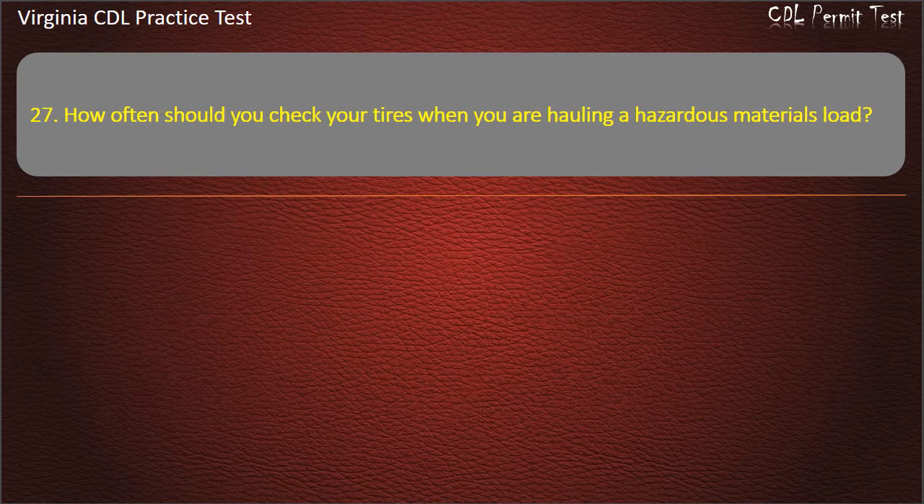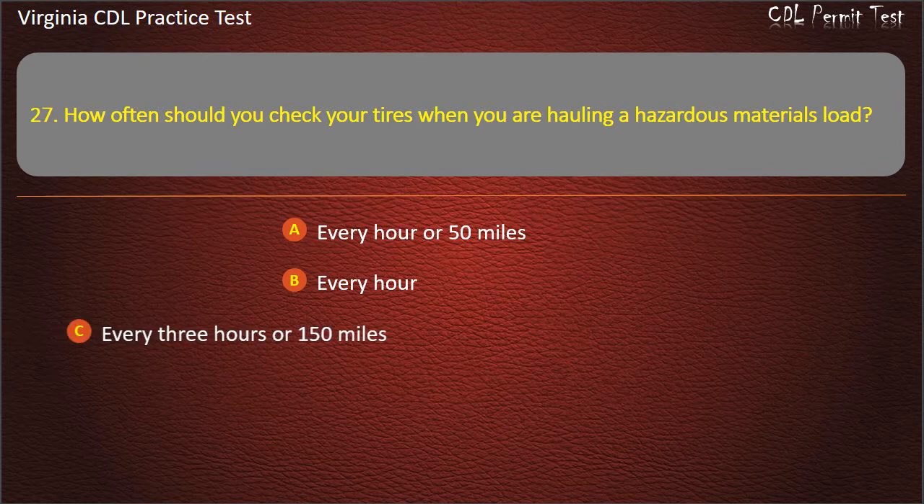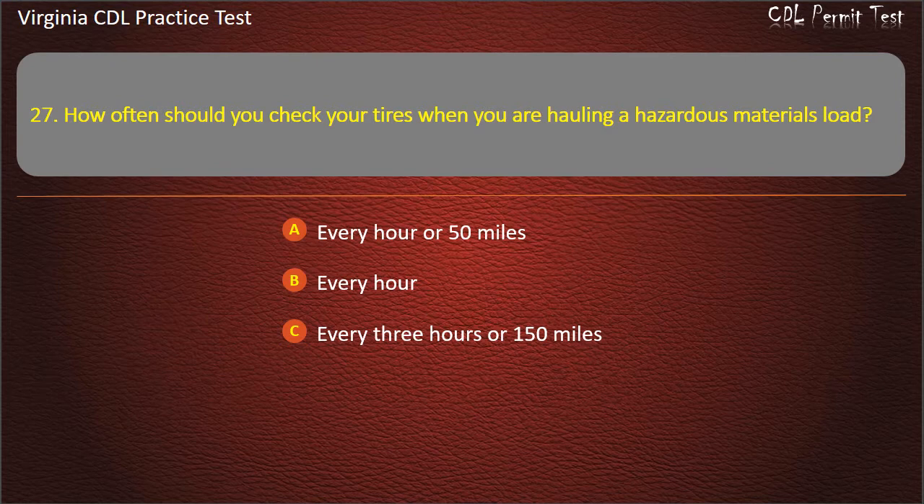Question 27: How often should you check your tires when you are hauling a hazardous materials load? Every hour or 50 miles. Every hour. Every 3 hours or 150 miles. Every 2 hours or 100 miles. Answer: Every 2 hours or 100 miles.